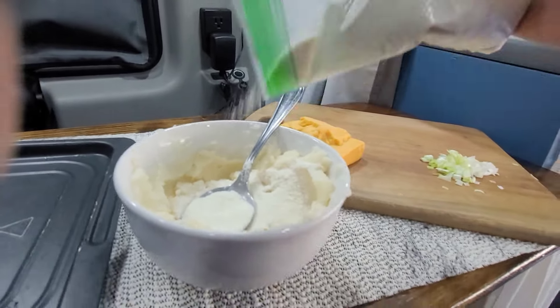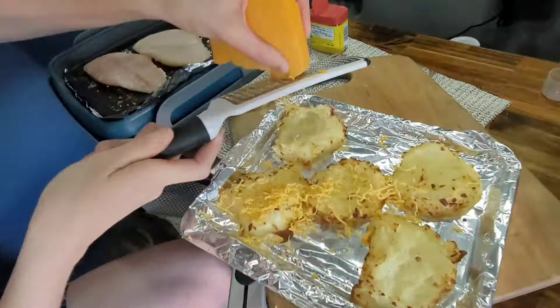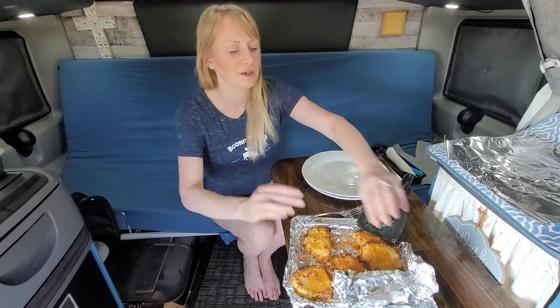I used instant mashed potatoes, added some chopped little onions, some milk, then cheese on top, put some oil on them, and fried them up. I'm super excited — they're going to be really good.